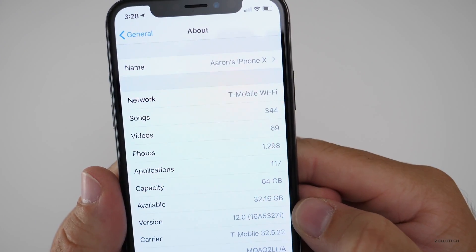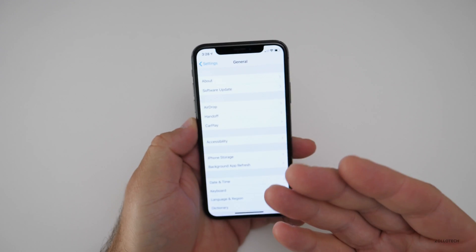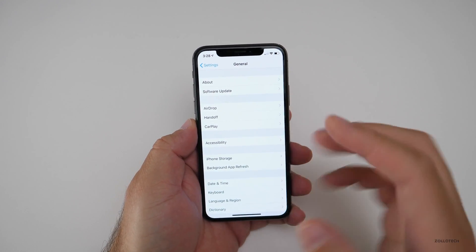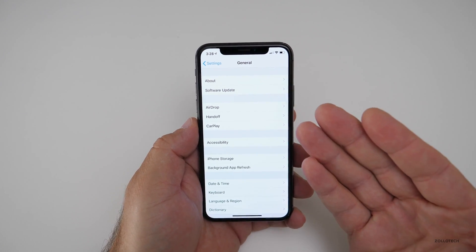The build number is 16A5327F, and I share that so that you know which version you're on. When you've updated, you can check that and know that you're either on the latest beta or a previous one, depending on what your build number is.